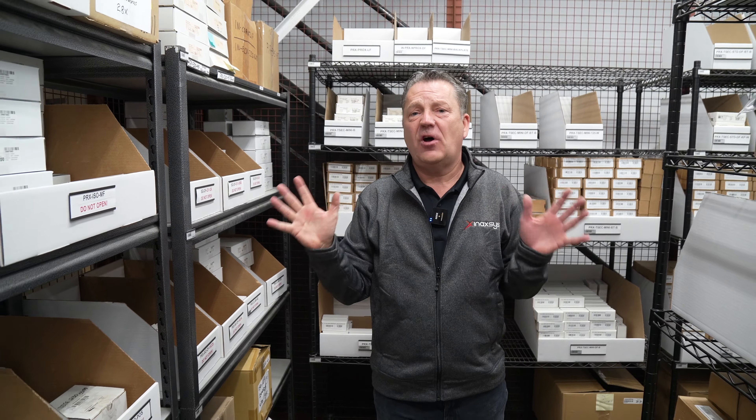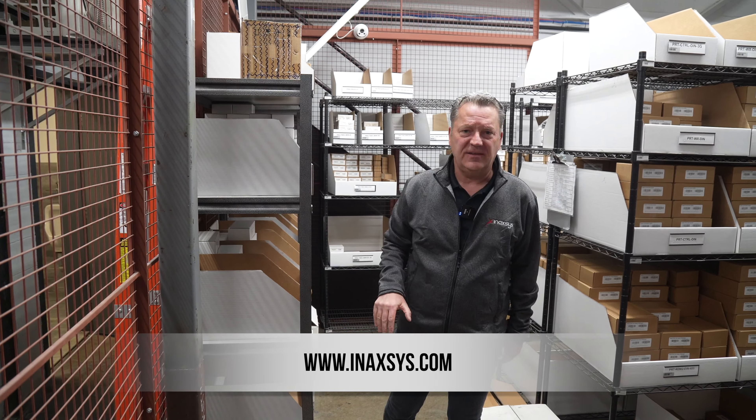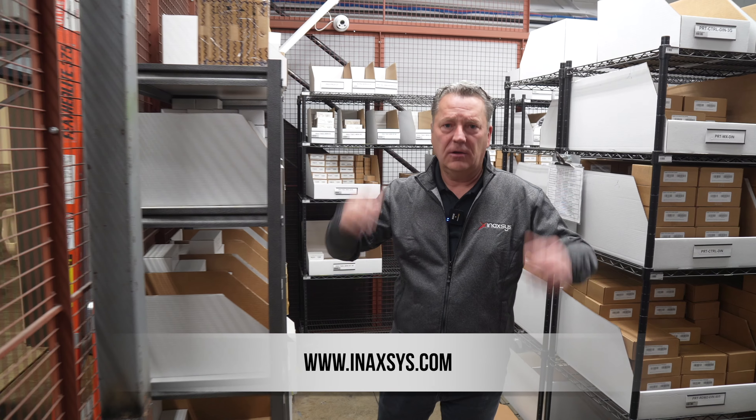These are all simply key tags. These are all the different formats — key tags, remotes, and different types of readers that we have.